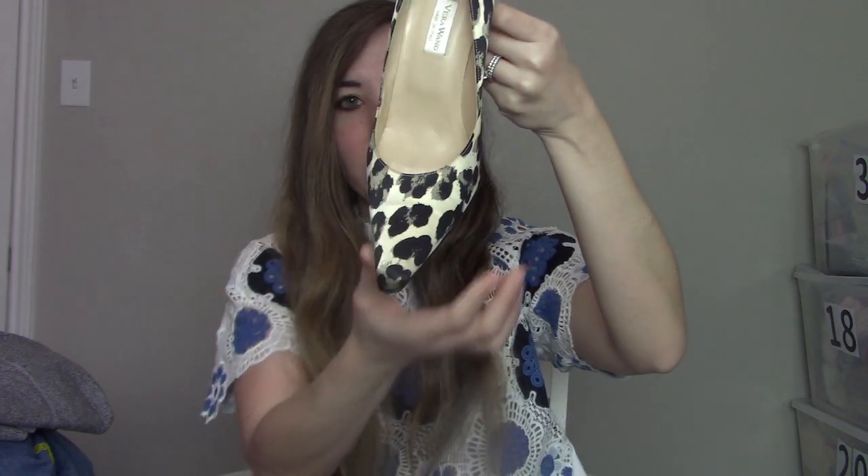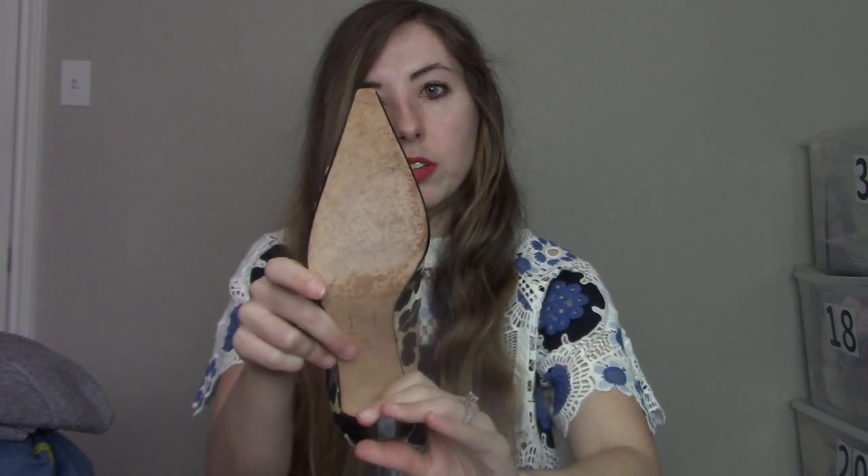The next pair is a pair of Vera Wang shoes. I used to send them to The Real Real but with their new payout structure it just doesn't make sense. These are made in Italy, pointed toe, size seven and a half, and they are leather. They're in pretty great condition — no heel wear — and with them being a cheetah print I think they'll do okay because cheetah print shoes are always pretty popular.